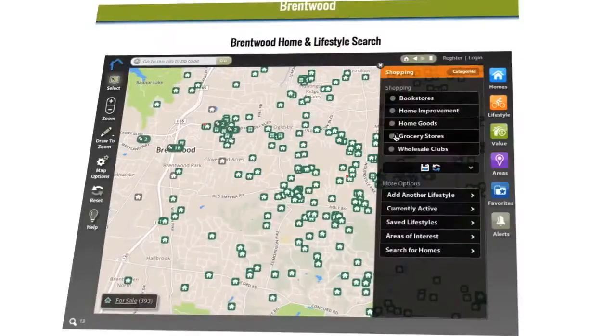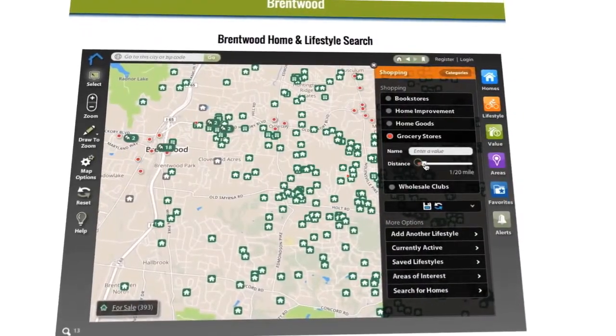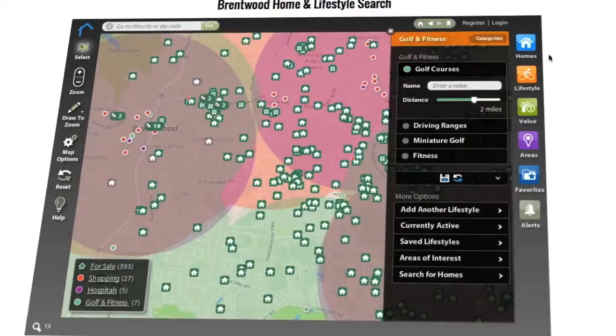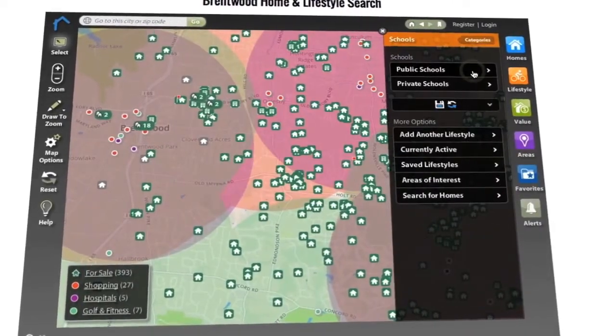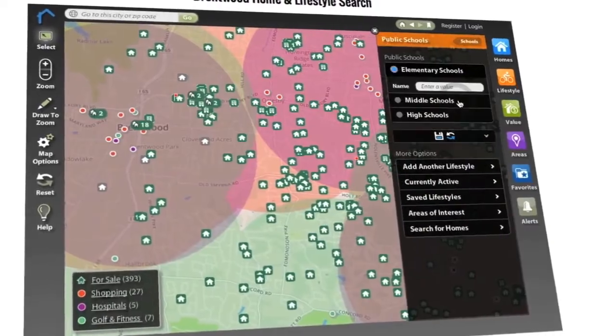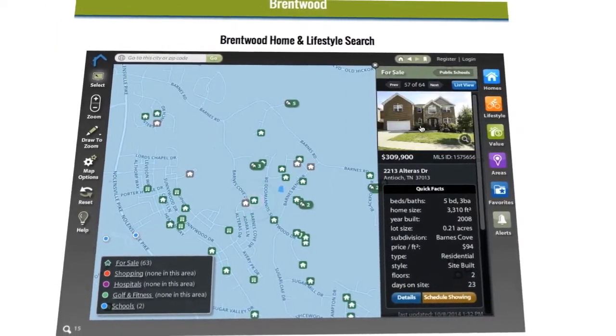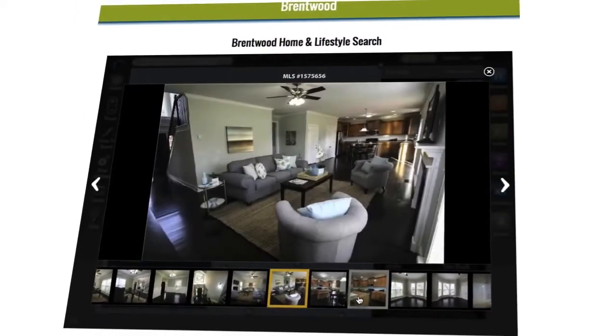But that's just where the fun starts, because at lifestylemls.com we've taken it one step further and added lifestyle — your lifestyle. What if you only wanted to see homes within two miles of a grocery store, or a hospital, or a golf course, or school, or whatever matters most to you? Now you can! Narrow your search to find the right home for your family in the right area for your family's lifestyle, all at your fingertips.